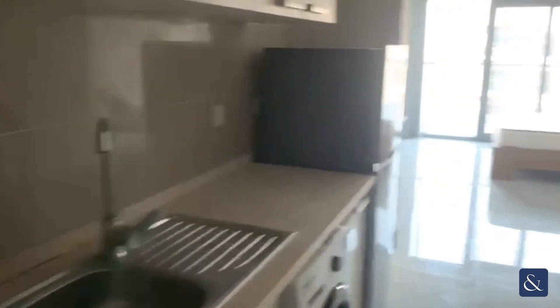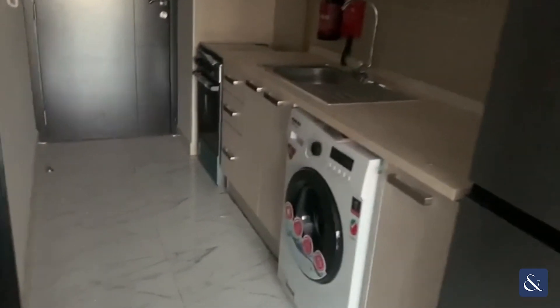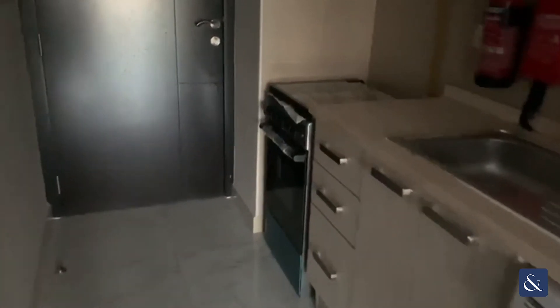This is a studio apartment in MAG Dubai South. As you walk through, it comes with kitchen appliances — fridge, washing machine, and oven. All come with warranty.